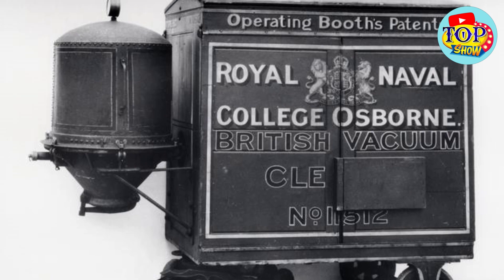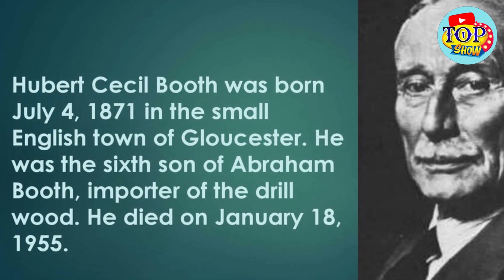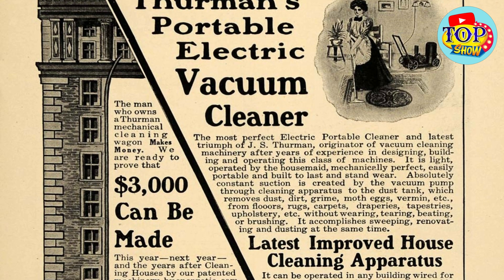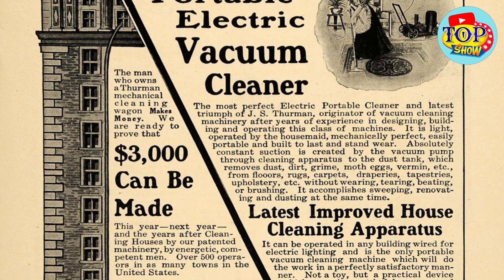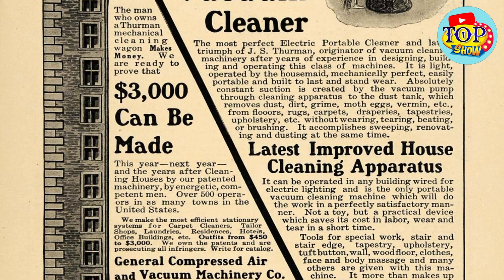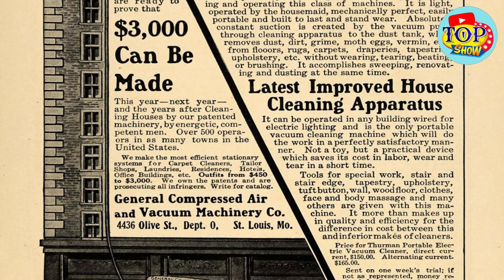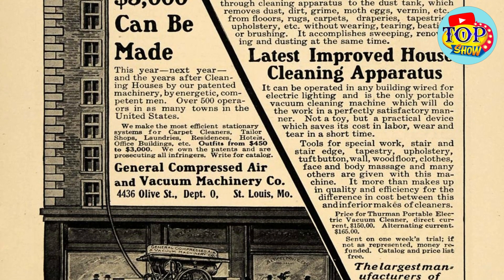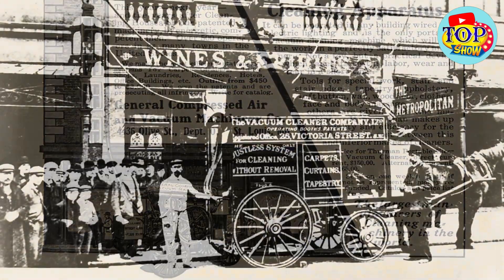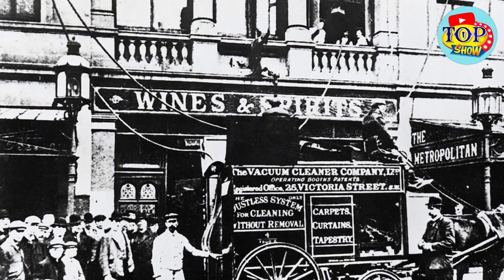The first modern-style vacuum cleaner, the kind we use today, was invented by Hubert Cecil Booth, an individual from England, in 1901. The idea was inspired by a demonstration of a Thurman machine at the Empire Music Hall in London. Booth, seated in the audience, covered his mouth with a handkerchief and drew air into it, realizing that dust was collected on the handkerchief. Seeing the dust accumulated, he realized the merit of his idea. The vacuum cleaner he created had an internal combustion engine that generated a piston pump, drawing air through a cloth filter, preventing explosions or air accumulation. People called it Puffing Billy. However, this vacuum cleaner was too large to enter buildings and only its pipes were brought in through windows.